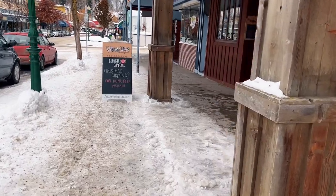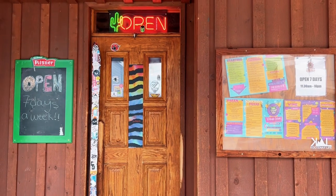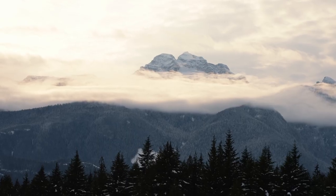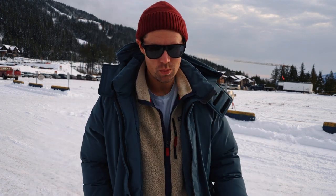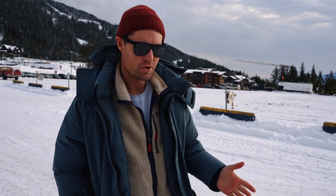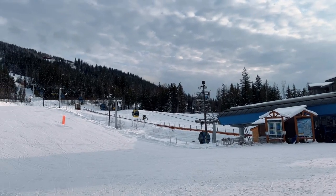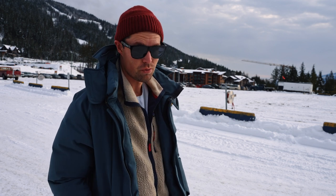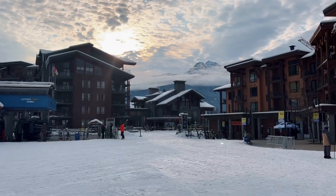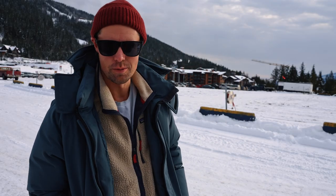On Tuesdays there's trivia at the River City Pub — come early to get a spot. Apart from eating, what else is there to do in Revelstoke? There's also the Mount Revelstoke ski area, which you can see behind me. In the winter you can go skiing and in the summer you can go mountain biking. It's one of the steepest mountains in North America and I've skied there a few times and really enjoyed it — one of my favorite mountains in Canada. If you're here in the winter, might as well hit the slopes.